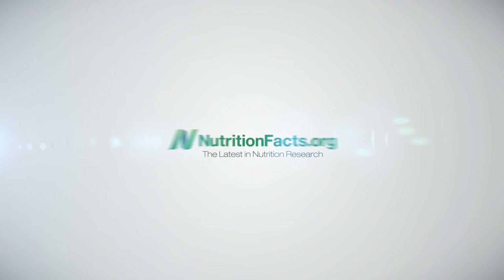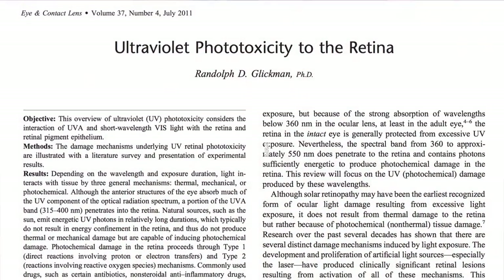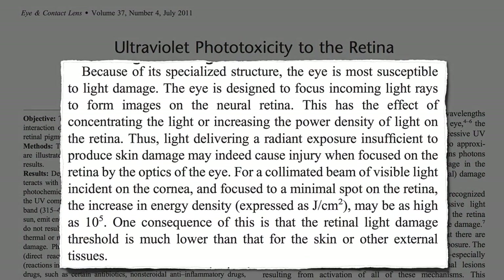What is sunburn? Anyone who's ever gotten a sunburn knows how damaging the UV rays in sunlight can be. Imagine what those same rays are doing to the back of our eyeballs — our retinas.